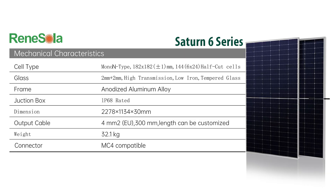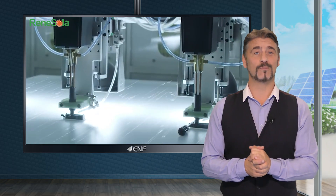By utilizing large 182 millimeter cells, they can absorb more solar energy, which results in increased production per module.